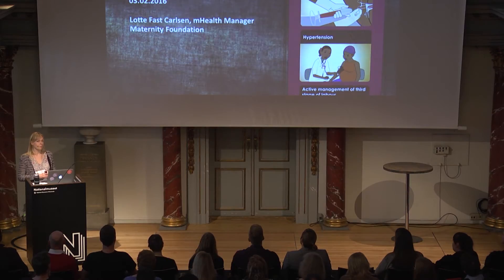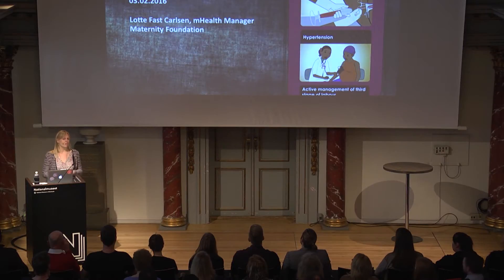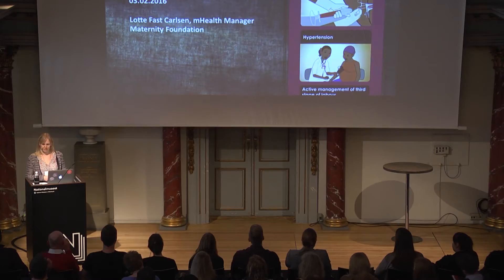I work as the mHealth manager of Maternity Foundation, because we work with mobile health tools — that's my role. Maternity Foundation is a Danish NGO and we've worked the last four years with University of Copenhagen as well as University of Southern Denmark on developing this Safe Delivery app, intended to help healthcare workers in developing countries manage the complications that kill more than 800 women every day.